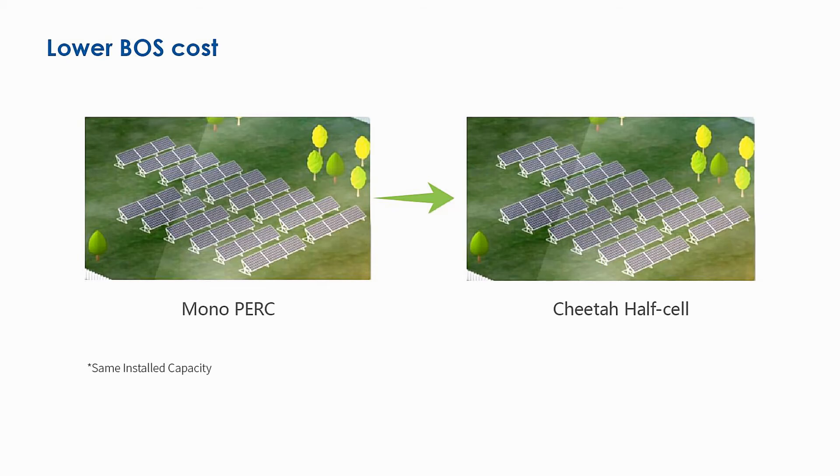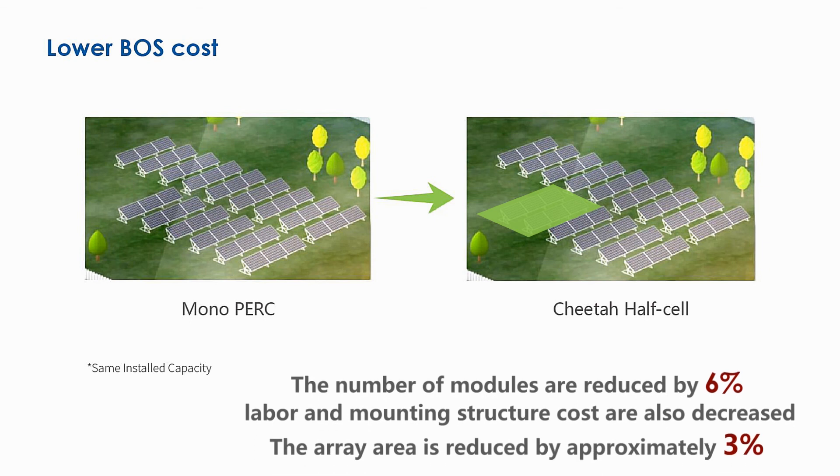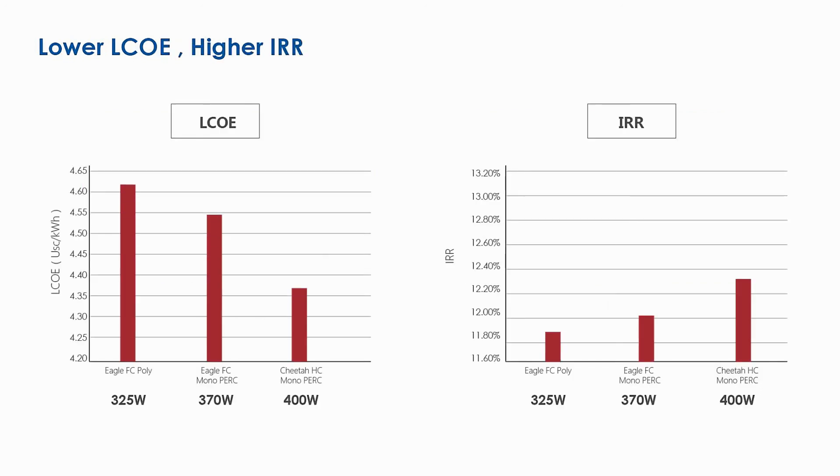Cheetah solution generates significant BOS savings for utility-scale PV projects, because the number of modules for a given peak power is reduced by 6% and the area needed for the PV array is reduced by approximately 3%. Thus, labor cost, mounting structure, and land occupation costs are also decreased proportionally. Cheetah modules have higher lifetime yield and lower BOS cost, significantly reducing LCOE and boosting IRR.